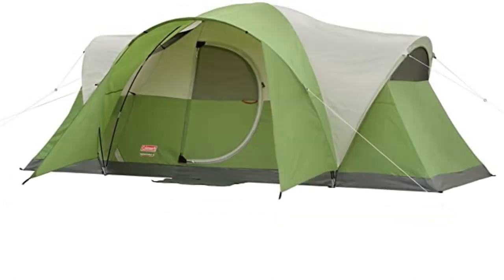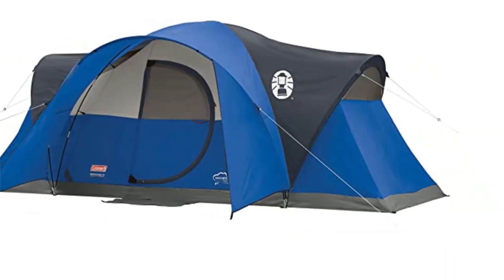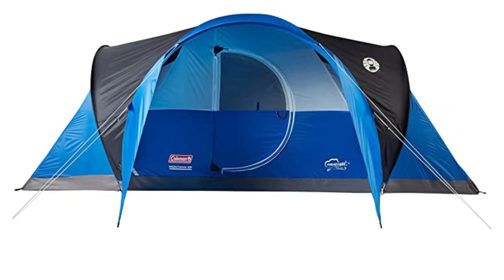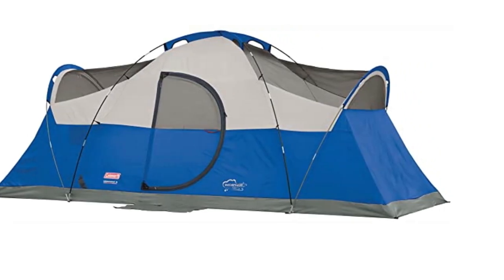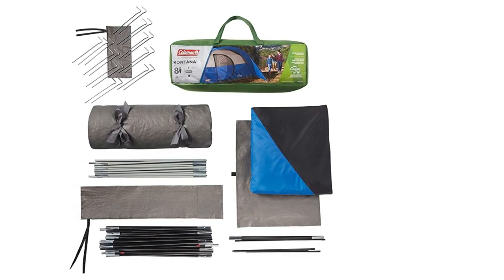The tent has a spacious interior with room for three queen airbeds, providing plenty of space for you and your fellow campers. The tent features a hinged door that easily opens and closes, and it includes an extended awning that provides extra shelter from the elements. The tent also has storage pockets that help keep small gear organized and off the floor. Setting up the tent is quick and easy with its conventional pitch design, which takes only 15 minutes to set up.